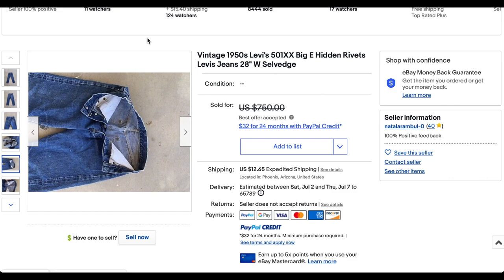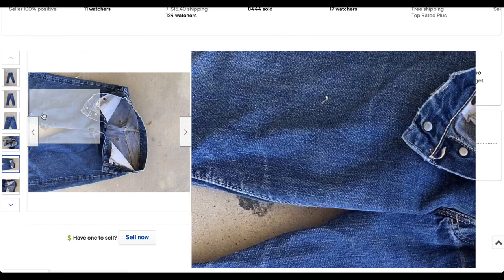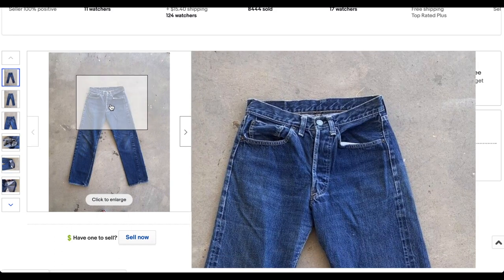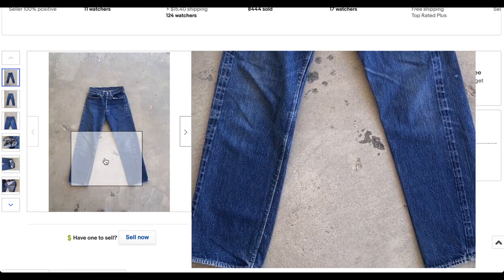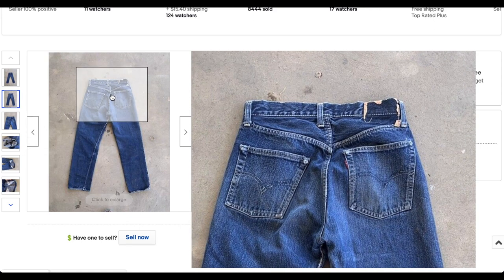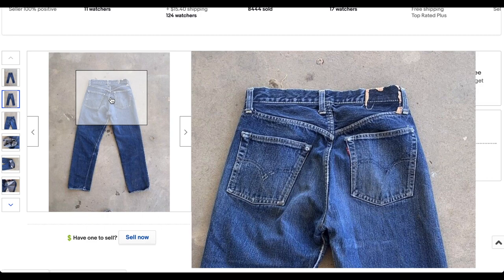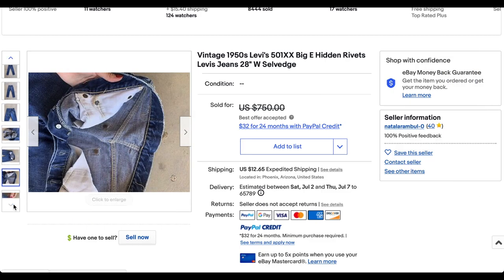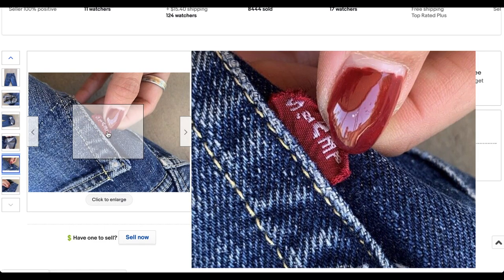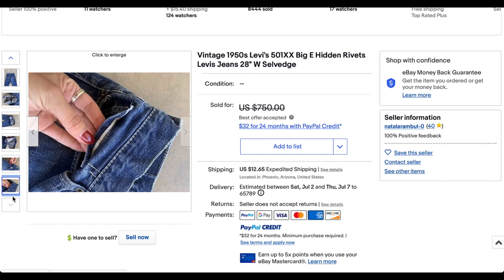Next up we have a pair of 501XX with the hidden rivets. Obviously Big E — you can see the hidden rivets right here. Those would have been removed later on, which is pretty indicative that this is a significantly older pair. This thing looks beautiful, lots of good deep blue colors. The patch has been removed or destroyed, but you can see those hidden rivets peeking out of the corners of the pockets. There is your Big E and the watch pocket selvage — clearly an older pair of jeans. 50s seems about right.